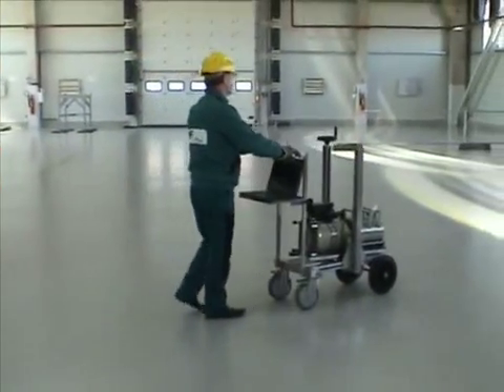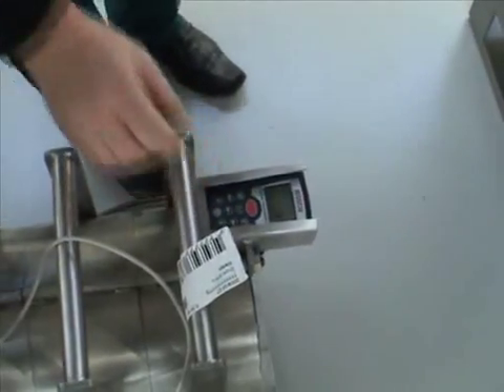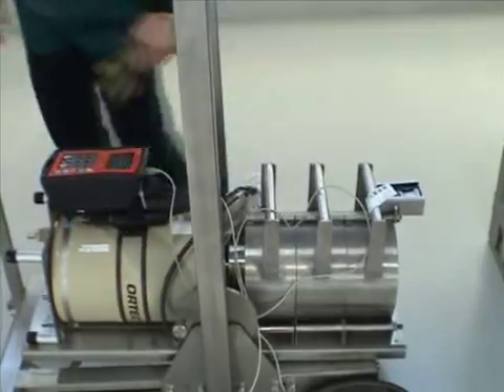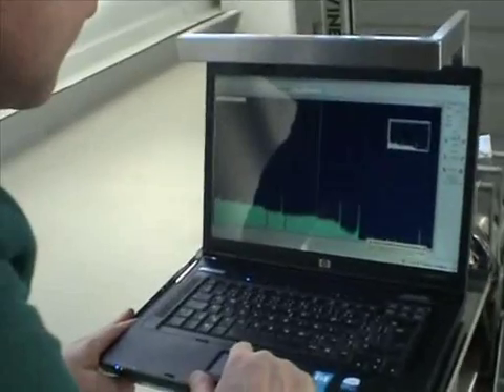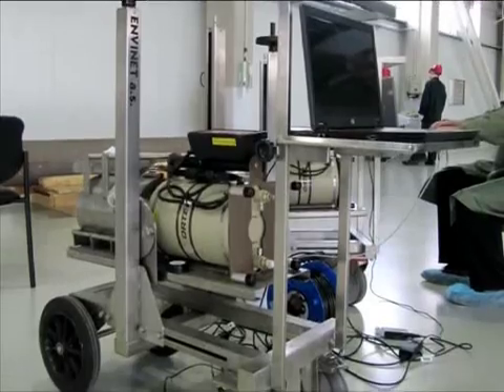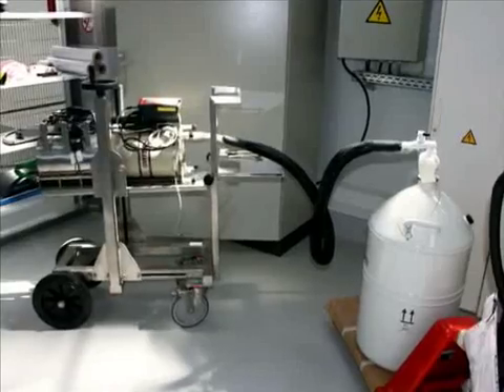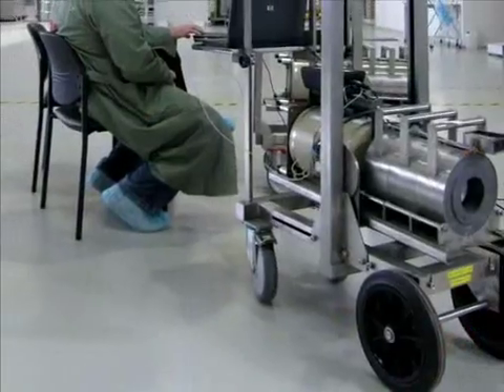A mobile spectrometry system is used to measure cobalt-60 and cesium-137 activity in large-sized items with different geometries. The system consists of a semiconductor high-purity germanium detector, a multi-channel analyzer, a dual bottle with liquid nitrogen for detector cooling, a special trolley and a computer system to control data collection.